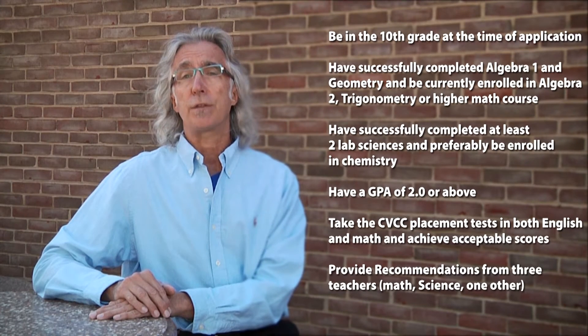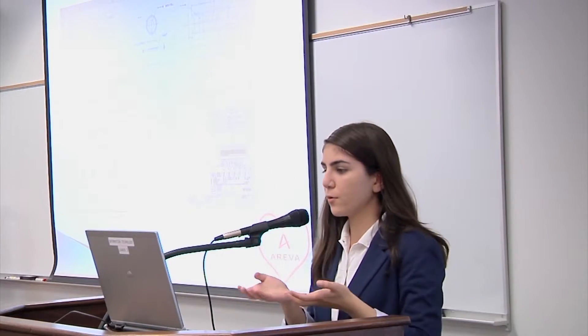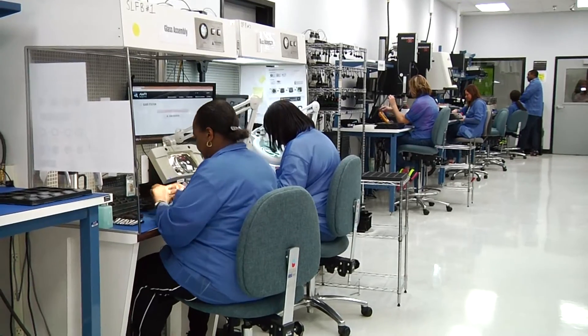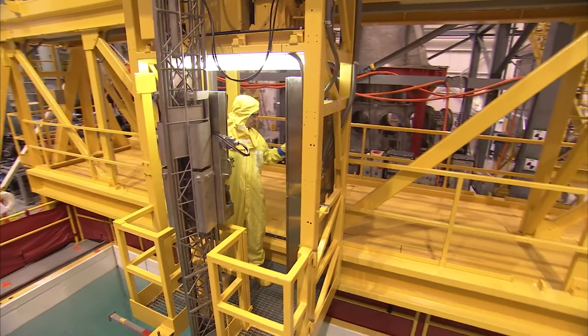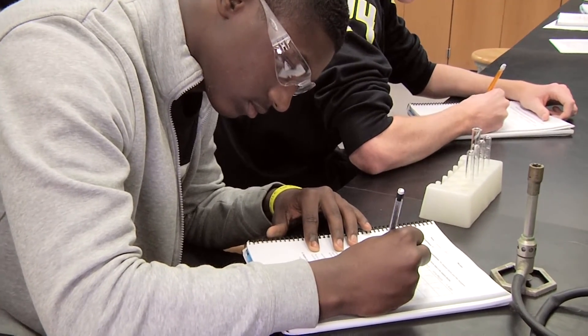Provide recommendations from three teachers — a math, science, and one other. The STEM Academy helps to prepare students for the rigors of a college education and the transition to a four-year college or workplace. It is easier because they have developed good study and time management skills and have developed problem solving and critical thinking skills through hands-on experience.